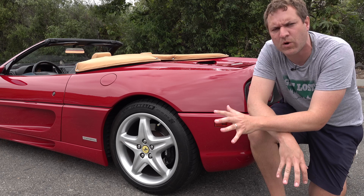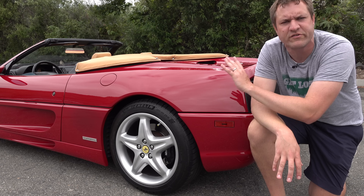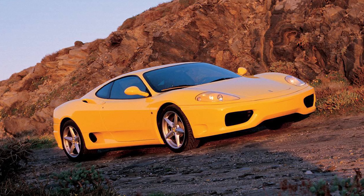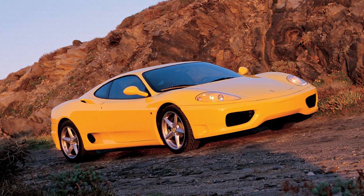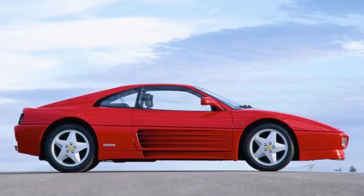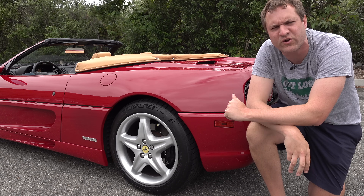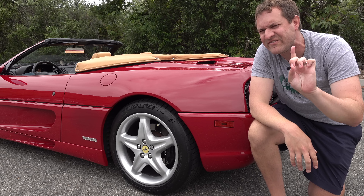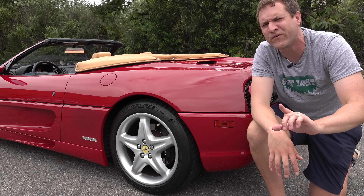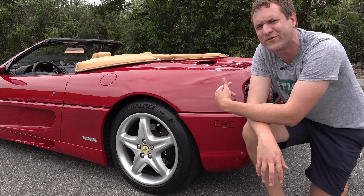These days the mid-engine sports car Ferrari is kind of the middle of the lineup — the F8 and the 296 GTB — but back in the 90s it was the entry model. After the 355 came the Ferrari 360, which debuted in 1999, and before the 355 came the 348, which had been sold from '89 to '94. Interestingly, even though the 355 feels like a totally different car from the 348, it's not as different as you might think — really just an evolution of the 348, not a full redesign. In fact, 348 and 355 body panels are interchangeable.